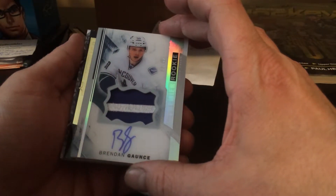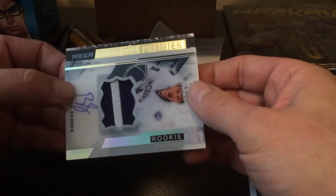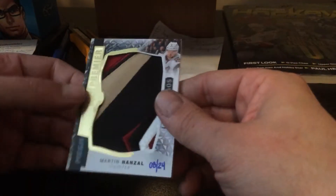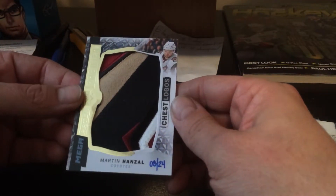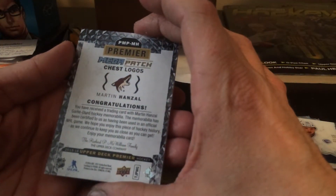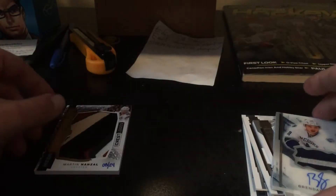Mega Patch. I wonder if Connor McDavid is in this set. Martin Hansel. That's kind of ugly. Well, it's a nice patch, but... Martin Hansel jersey. There's not exactly going to be a huge amount of people going out of their way to collect Martin Hansel. Not very good.